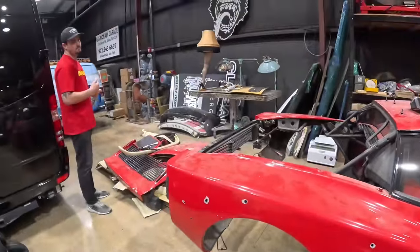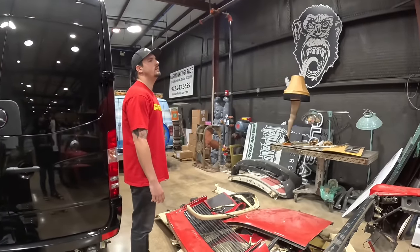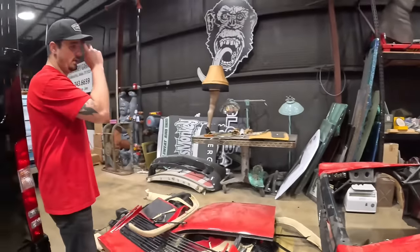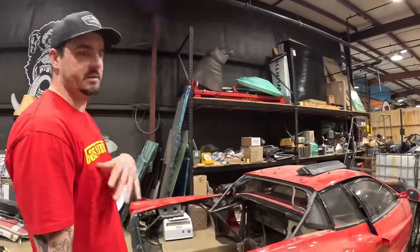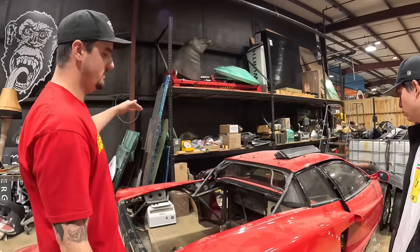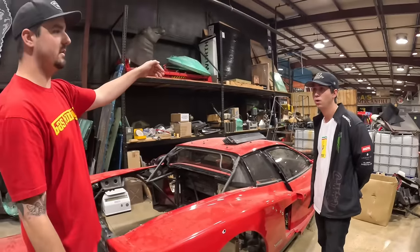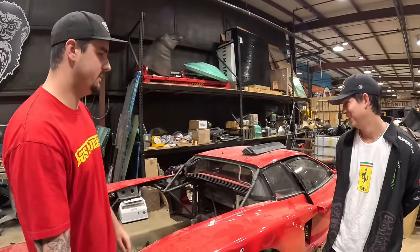So how many Testarossas did it take to make one? We robbed a few parts. We're thinking about putting a couple different engines in it — maybe building it out as a shooting brake Ferrari, which is like a station wagon look, on a Testarossa. Either a front engine chassis swap with a big SLS, or putting a Lamborghini V12 engine in it — just to cause chaos.